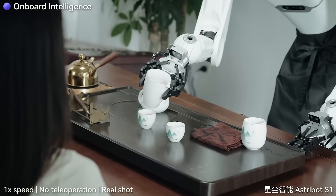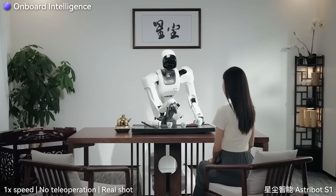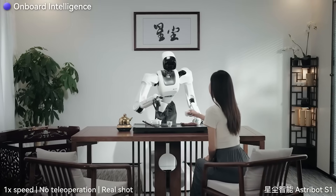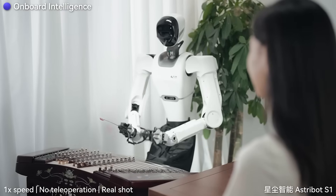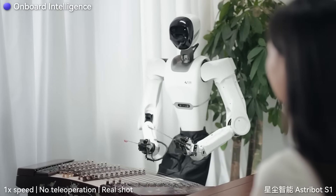In other words, these humanoids don't just mimic humans — they're starting to think and move like them, with real-time learning, sensory awareness, and mechanical grace. And here's the kicker: these robots aren't science fiction. They're already being sold, tested, and used today.